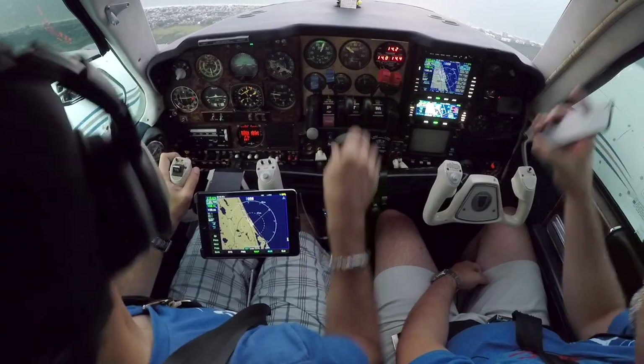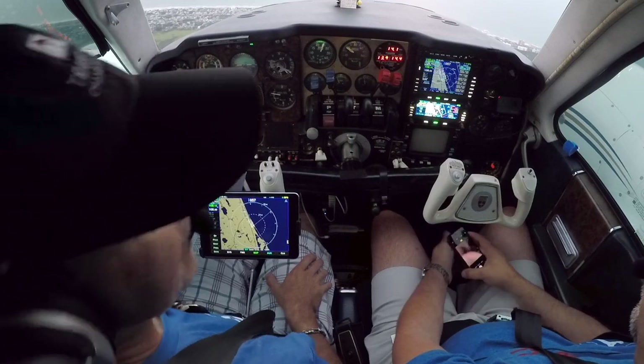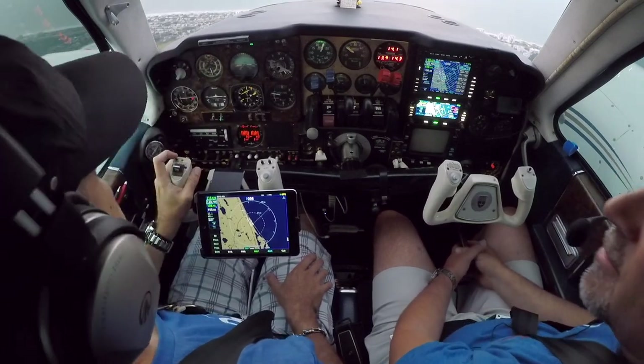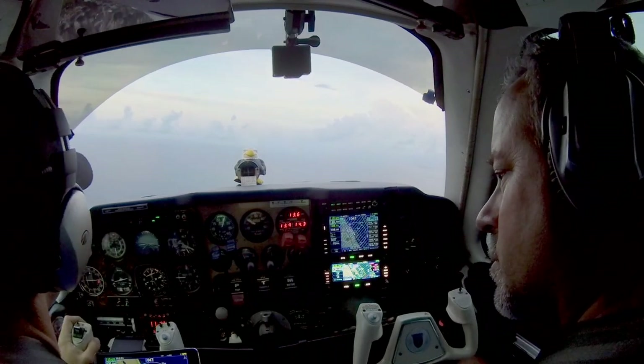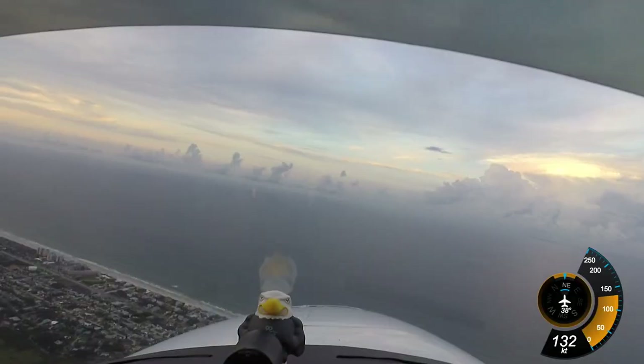I have so much stuff I want to play with. This flight is way too short. We are at 1,500 feet — actually 1,450 feet.